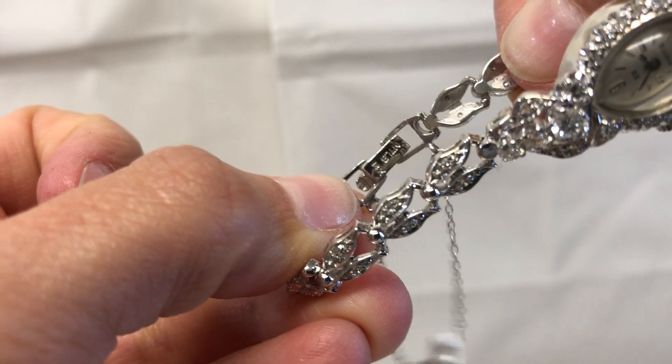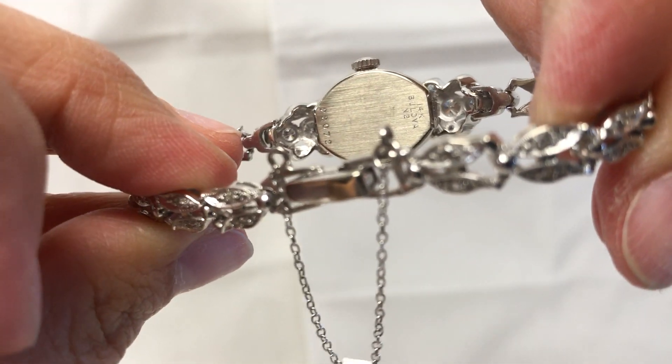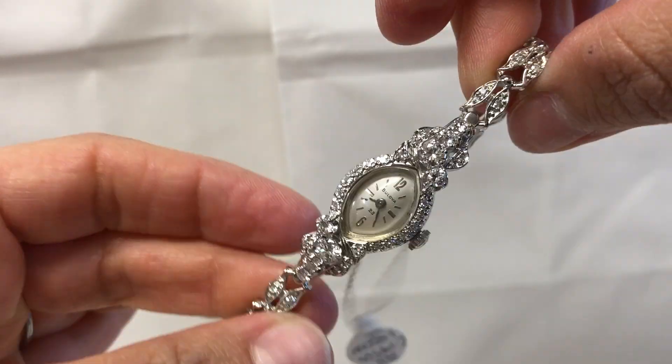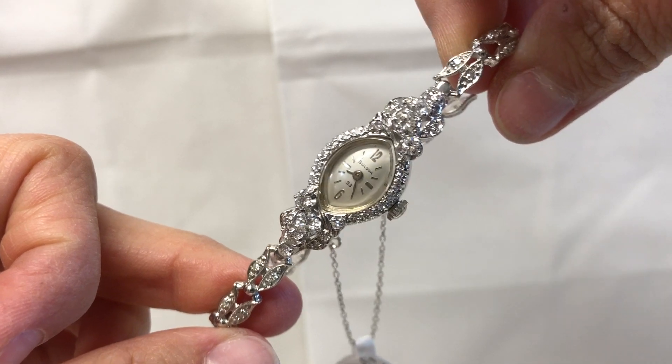The band is stamped 14 karat, and the case is also stamped 14 karat. The watch has been completely gone through, serviced, and timed, and it does come with a one-year warranty.